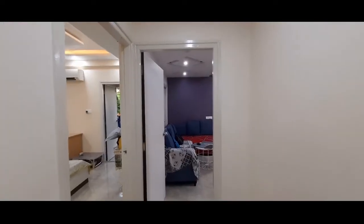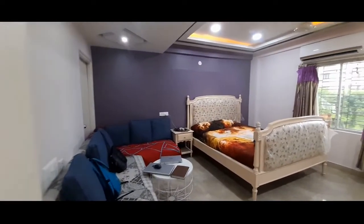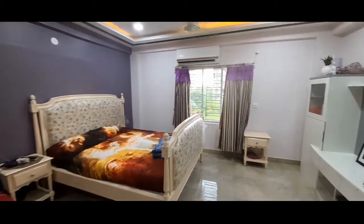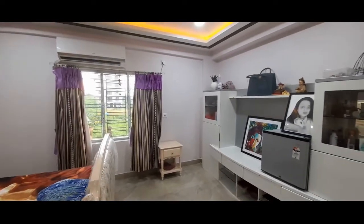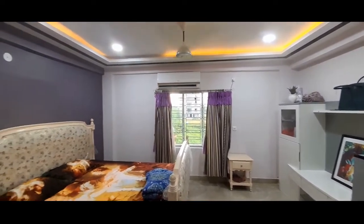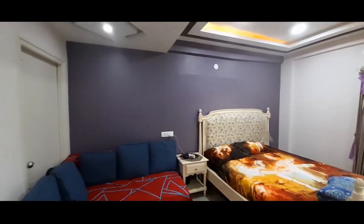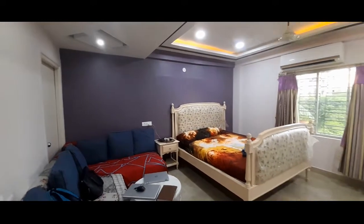Now we move on to the fourth bedroom — big-sized with large windows. Fall ceiling and interior is done for the entire apartment, nicely painted with tile flooring.